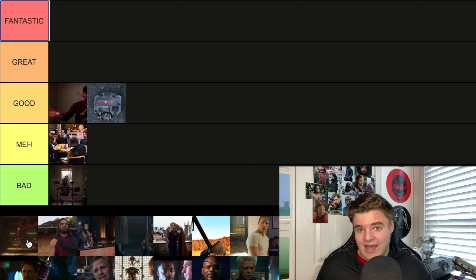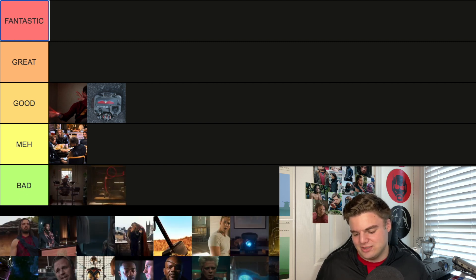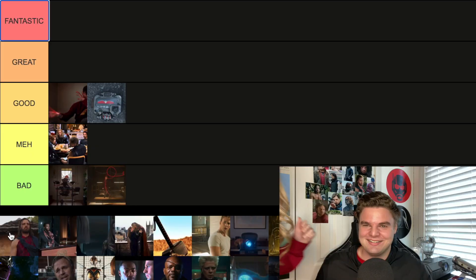Next is from Guardians 2 — one of the five, which is just obnoxious. It's when Kraglin, played by Sean Gunn, James Gunn's brother, starts playing with Yondu's whistle. It's fine, but we're going Bad — it's just not that funny.